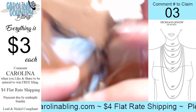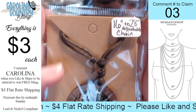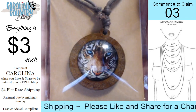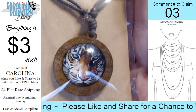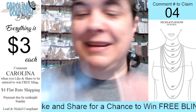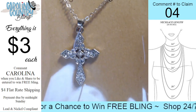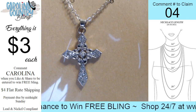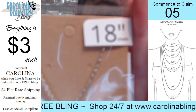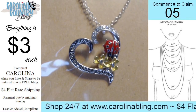Number three: this one is an adjustable chain, it goes from 16 inches to 28 inches. It is a quarter chain and you have that wooden bead with a beautiful tiger — really, really pretty. That one is number three. That's my husband calling so I'll call him right back. Number four is an 18-inch chain with a beautiful cross with rhinestones. That's number four.